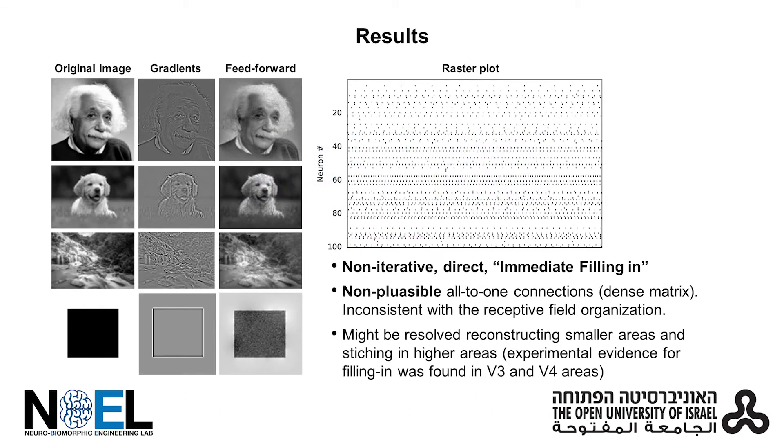The feed-forward network is a non-iterative algorithm in which the filling-in process is immediate. It is characterized by a homogenous spiking activity. Its biologically plausible version requires further integration in the brain in higher areas.